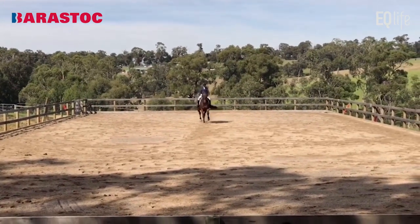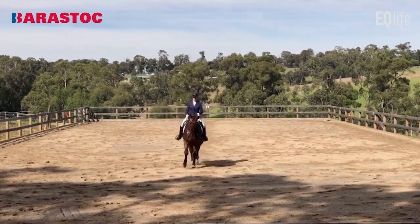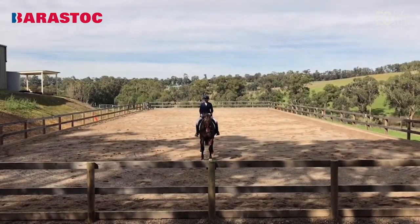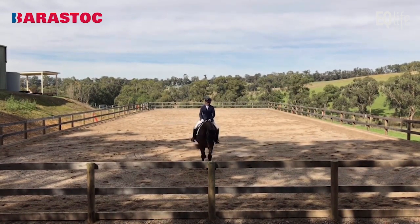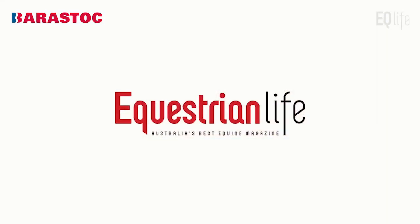Good turn to the centre line. I want to go back and see that again — it should be IG collected trot down the centre line, medium trot sitting or rising: 8. Just don't see enough clarity. Medium trot: 6. Collected trot: 6. Halt: 7.